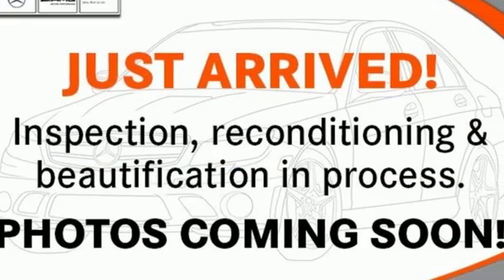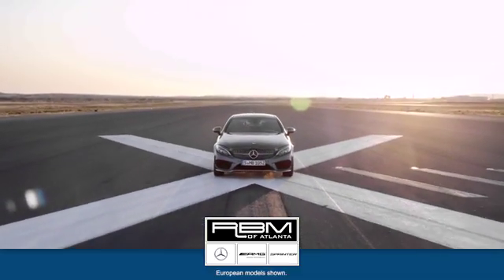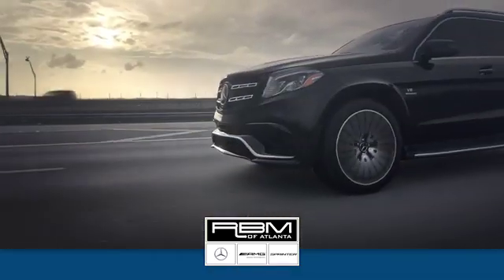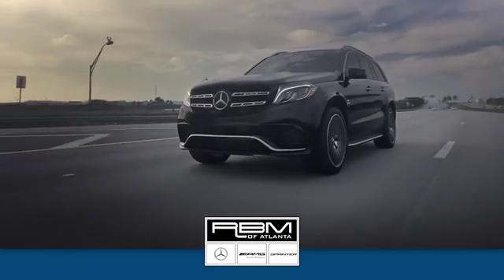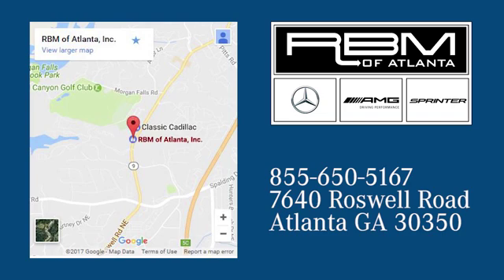Get the best, get Mercedes-Benz. Take it for a test drive today. At RBM of Atlanta in Sandy Springs, we have the best selection of new and top quality pre-owned vehicles to choose from. We're conveniently located at 7640 Roswell Road in Atlanta.